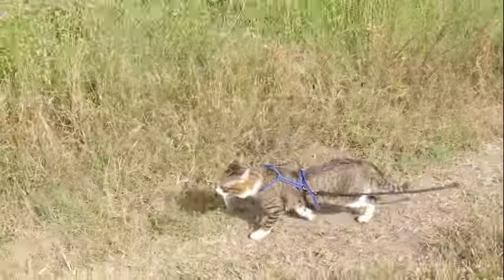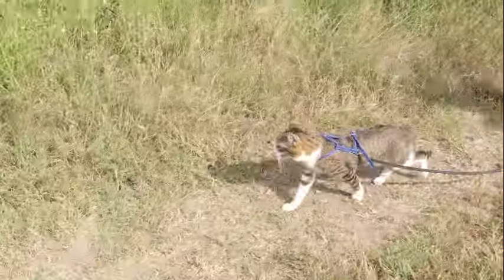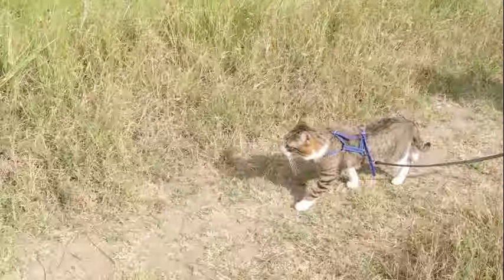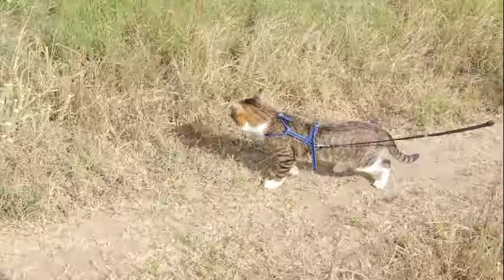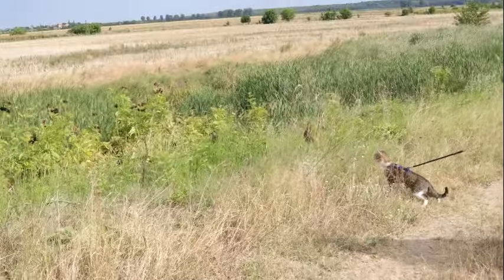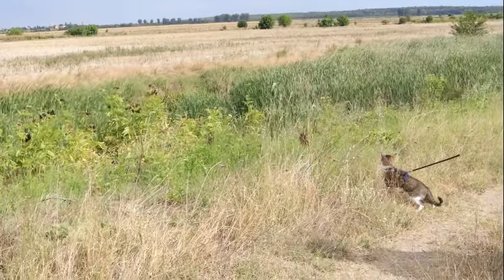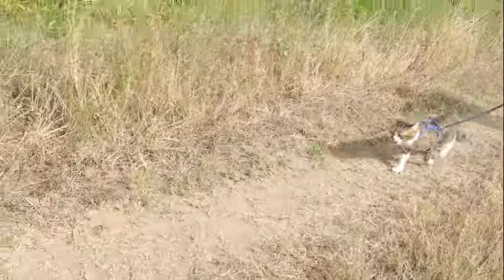Moreover, binocular vision facilitates social interactions among cats, allowing them to communicate and establish dominance through subtle cues and body language. By maintaining eye contact with other cats, individuals can convey their intentions and assert their social status, reinforcing group dynamics within feline communities. Binocular cues such as gaze direction and facial expressions play a crucial role in feline communication, enabling cats to negotiate conflicts and maintain social cohesion.